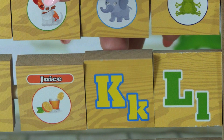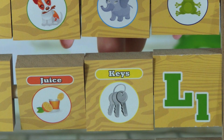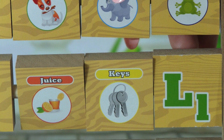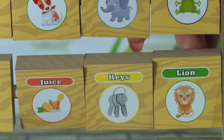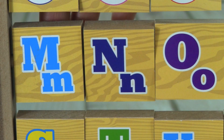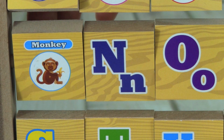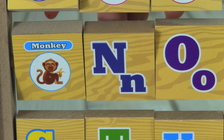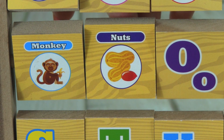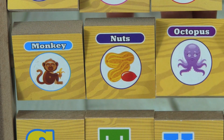K, K is for Keys. L, L is for Lion. M, M is for Monkey. N, N is for Nuts. O, O is for Octopus.